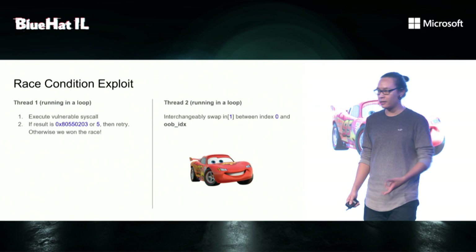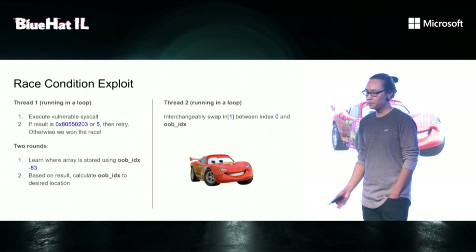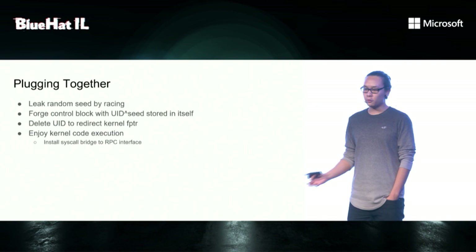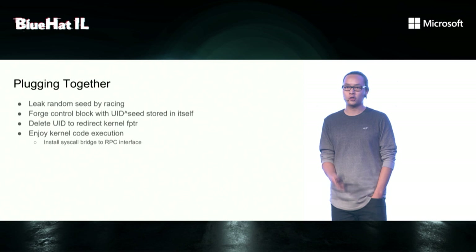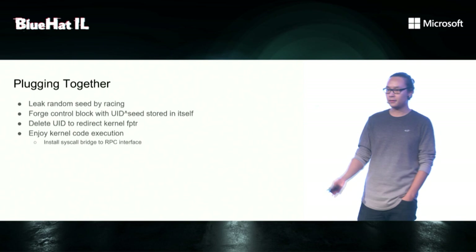We do the procedure in two rounds. In the first round, we want to know where the array is stored because there's some randomization. In the second round, based on the result, we calculate the index to our arbitrary location. Putting it all together, we leak the random seed by racing, then forge the control block with the UID XORed with the seed itself, then delete the UID and redirect the kernel function pointer. Then we invoke this syscall and enjoy kernel code execution. We can't stay too long in kernel mode because there's a watchdog, so instead we install a syscall bridge to the RPC interface.